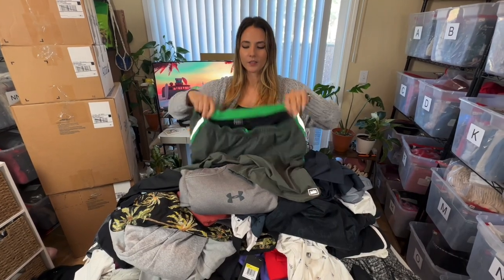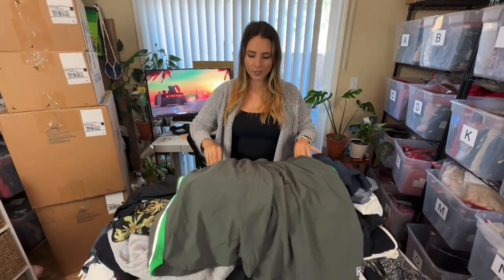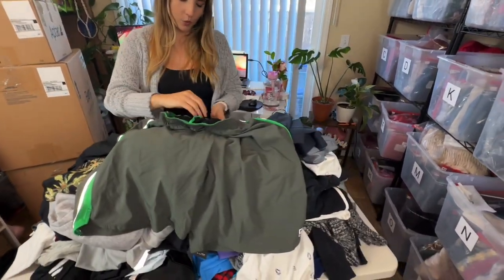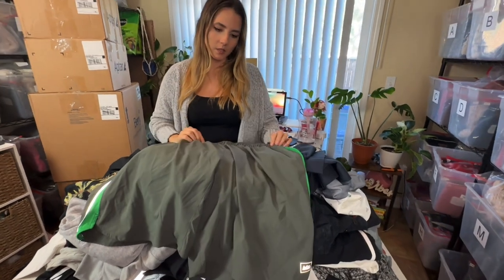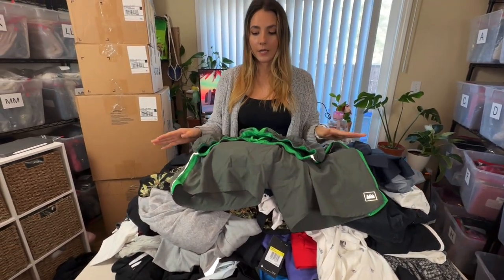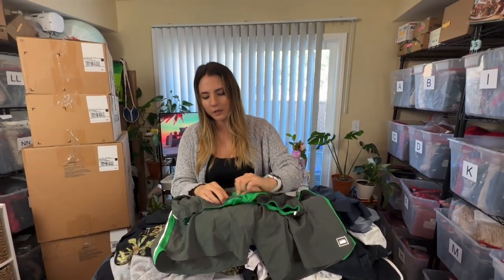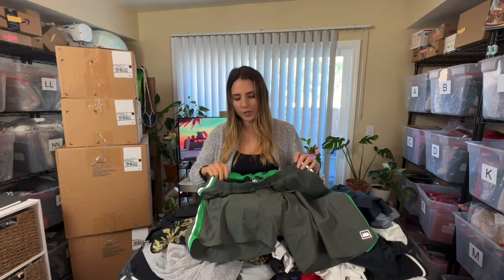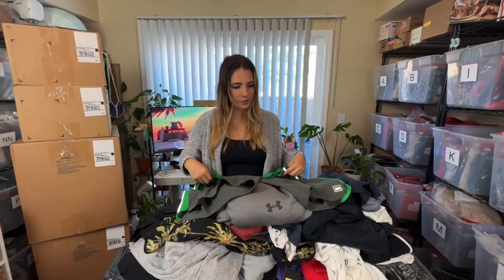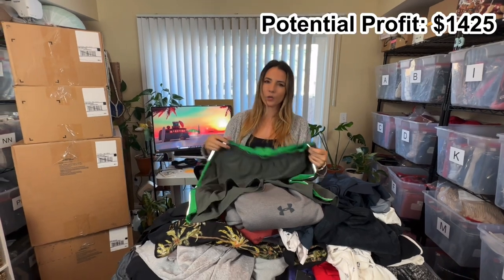Next up are these REI men's shorts — they look like a basic pair of outdoor/hiking shorts. REI isn't too great for resale; they have great quality items but they just don't resell for too much. They have some interesting pockets on the back. I will try to resell these because they're in really good condition and I like the green pop of color, but they'll only go for about $15.